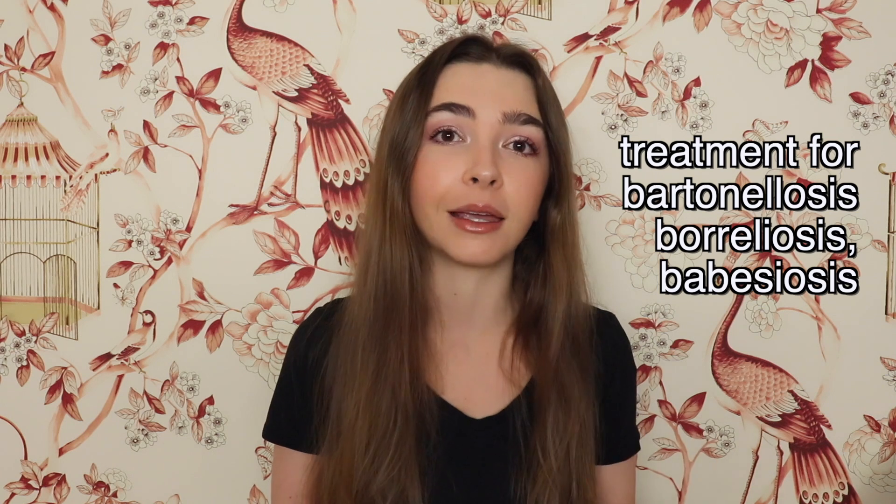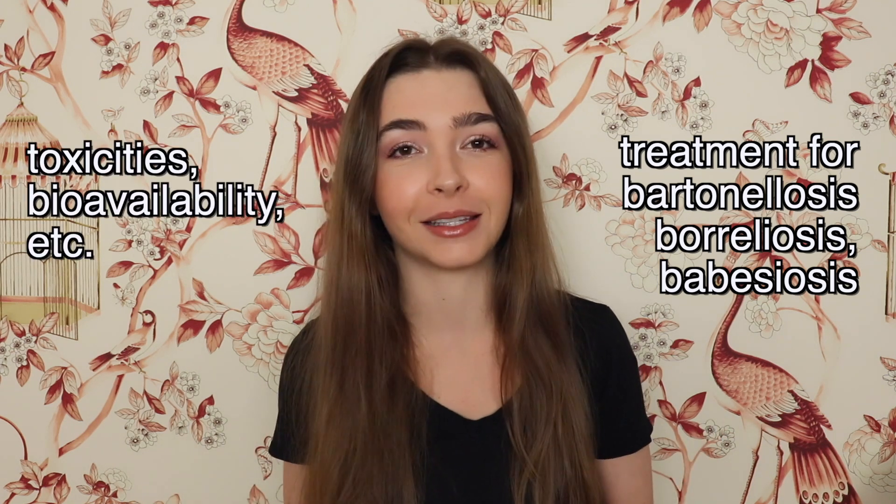As a patient who has been disabled for over three years now, I know that there is no one-size-fits-all when it comes to treatment. So in this video, we'll go over how this herb might be able to be used for healing, and its potential toxicities.